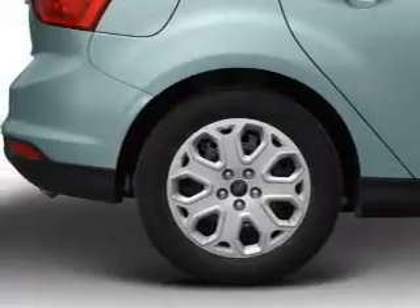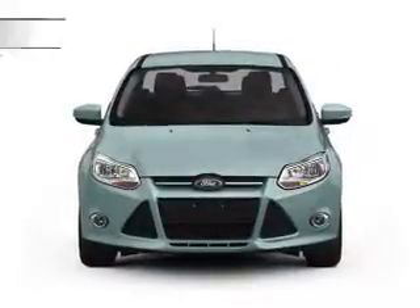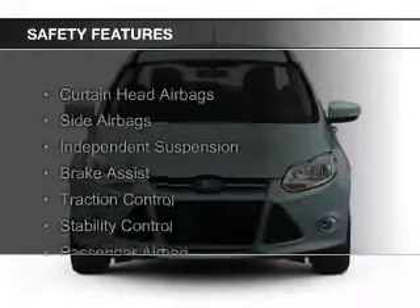A spoiler, an alarm system, cruise control, and keyless entry. Safety was made a priority with these features.